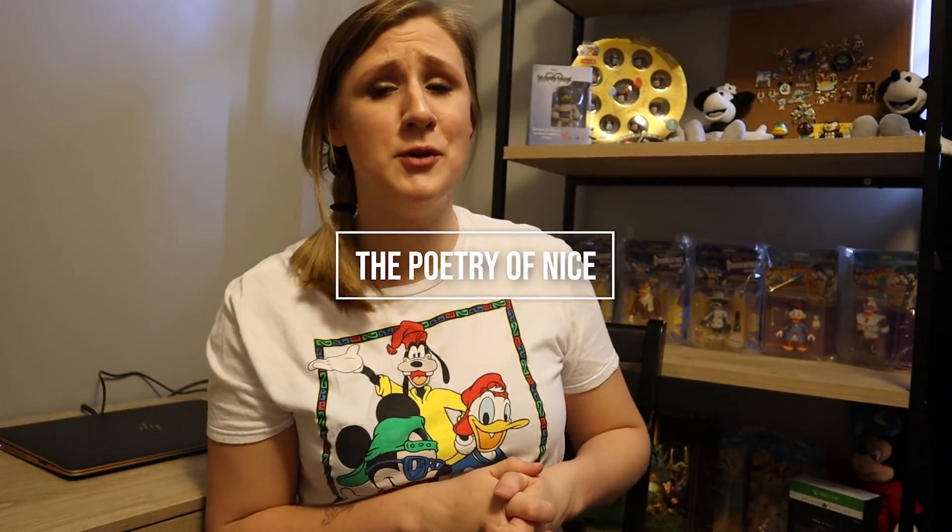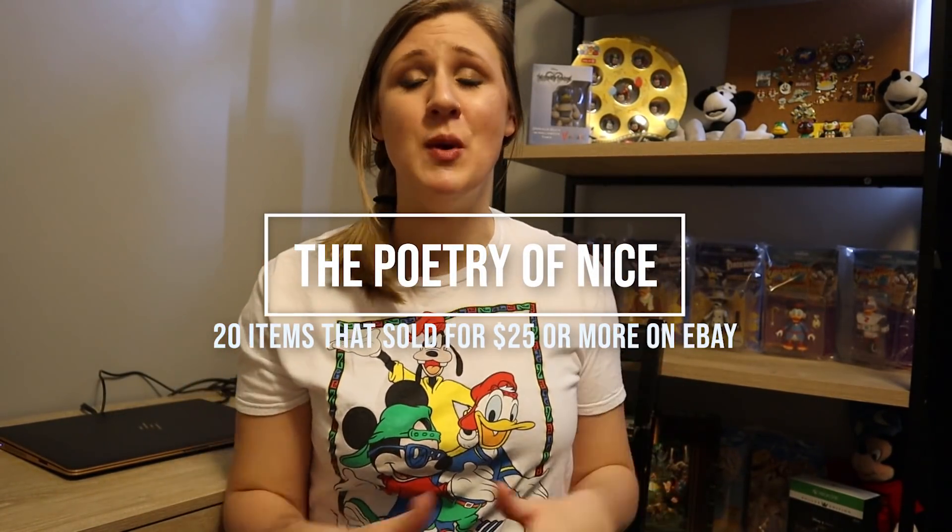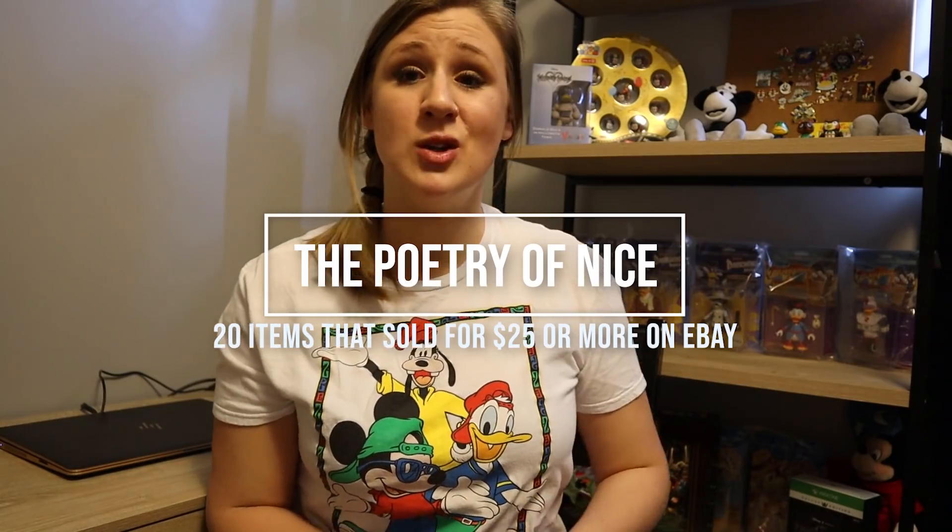Hello again, you guys! It's Carly from The Poetry of Nice and today I'm going to share with you 20 items on eBay that sold for $25 or more in the last three months. If you're new here, welcome — this is a channel all about reselling online. I sell on eBay, Etsy and Poshmark, and I do it all while being a stay-at-home parent to three little boys, so this is my part-time job to help contribute to my family, whether it be debt payoff, vacations or other fun stuff in between.